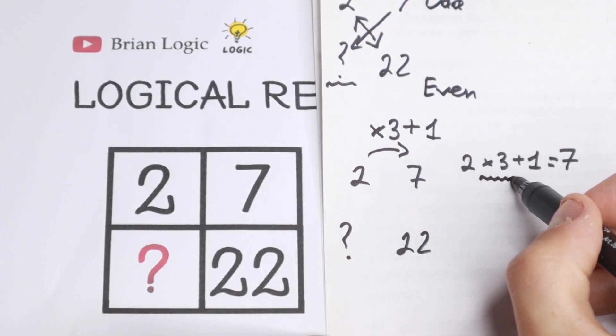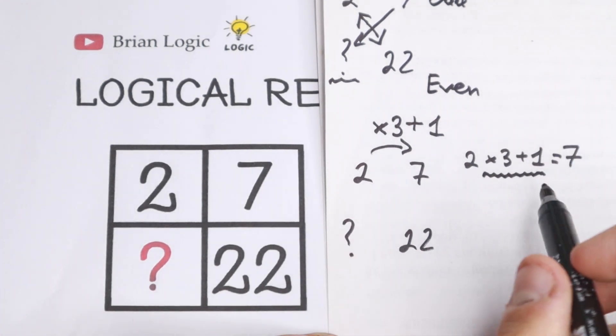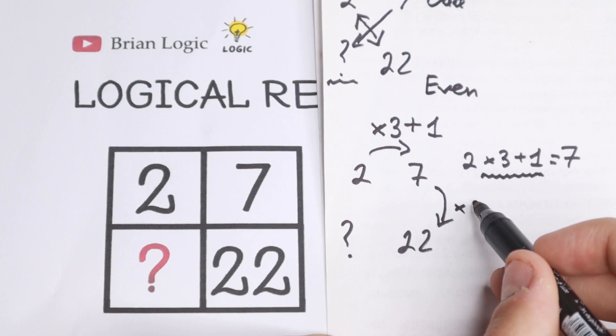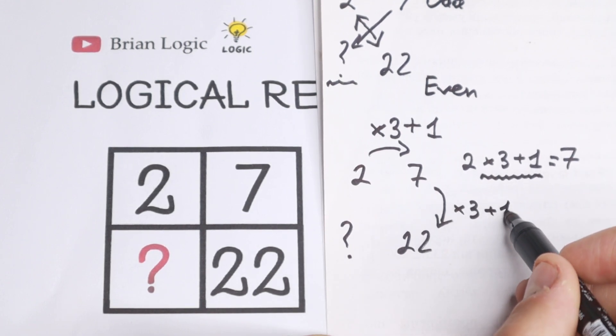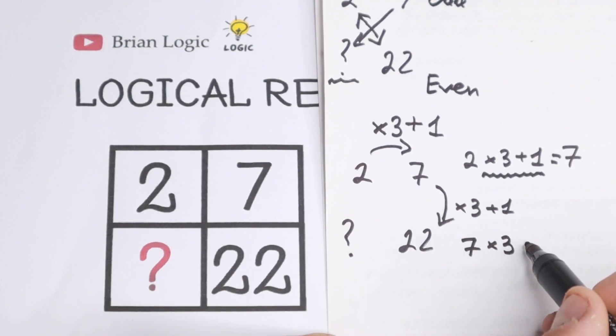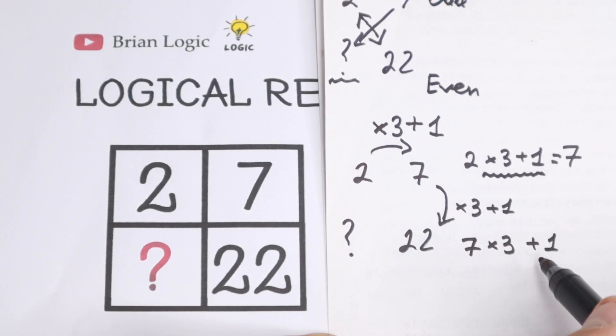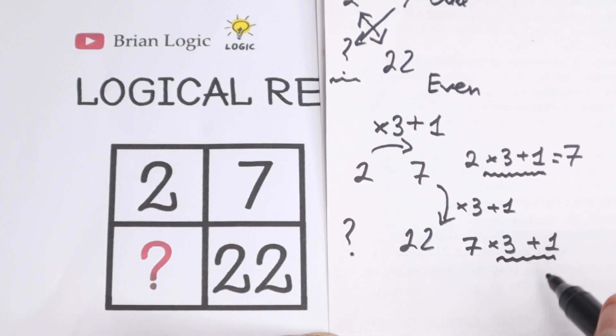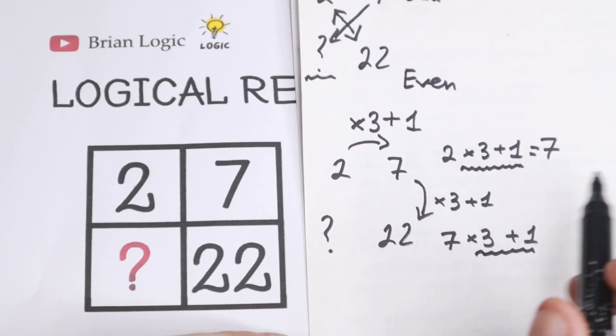This looks like our pattern. If we multiply 7 by 3 and add 1, we get 7 times 3 equals 21, plus 1 equals 22. That confirms it — the pattern is multiply by 3 and add 1 each step.